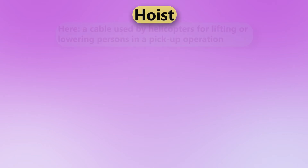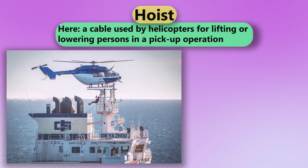Hoist. Here, a cable used by helicopters for lifting or lowering persons in a pickup operation.